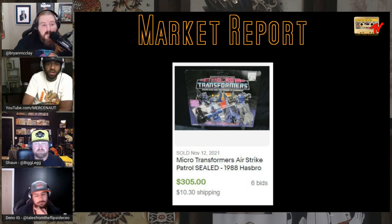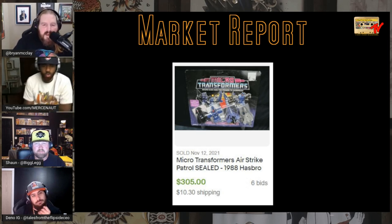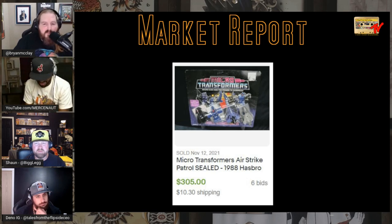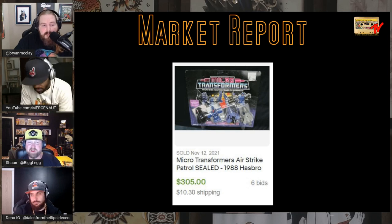Micro Transformers Air Strike Patrol from 1988 — I'd never seen these before. Micro machine-style toys, but if they transform that's even cooler. Sealed but not in great condition, this set sold for $305. If they transform you have to open them — screw collectability.